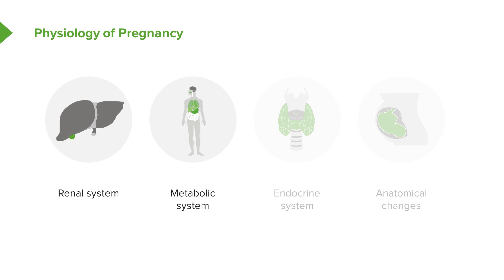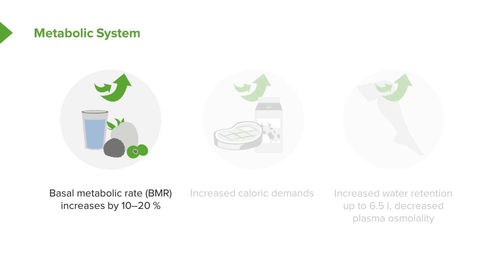Let's think about the changes we see within the metabolic system during pregnancy. First, the basal metabolic rate, or BMR, increases by 10 to 20%. If you think of the amount of growth and the cell turnover that's happening in pregnancy, this one makes sense. Because it is increased, the caloric demand is also increased. And this changes throughout the trimester — as a patient gets further along in the pregnancy, the caloric demand increases. Again, if you think about the growth of the fetus and the cell turnover, all that's happening, this makes sense as well.